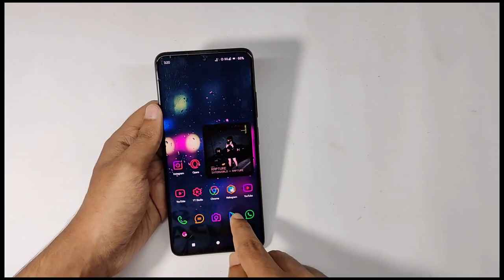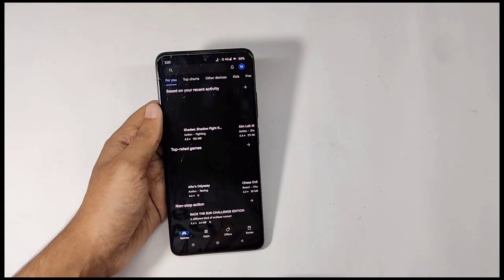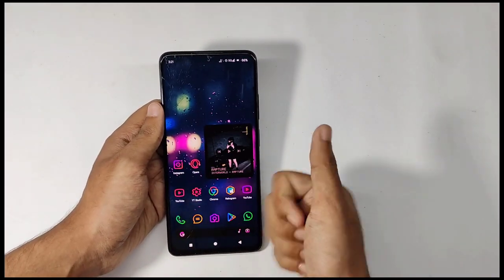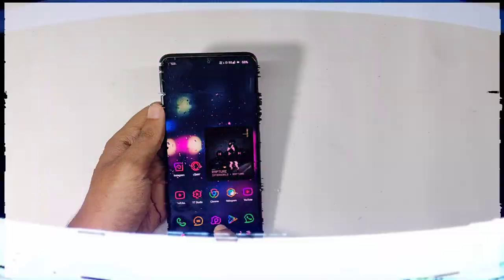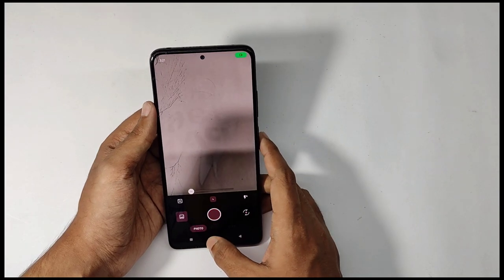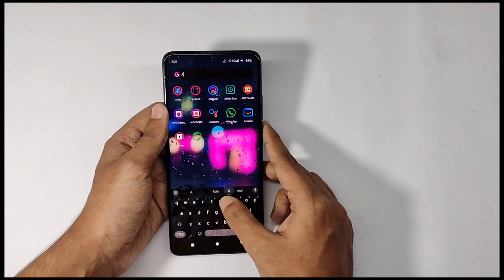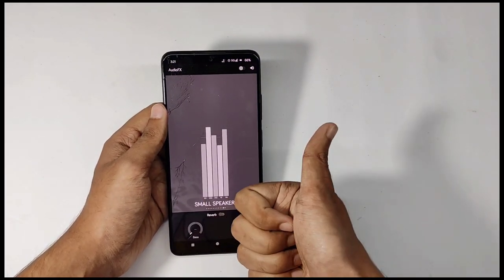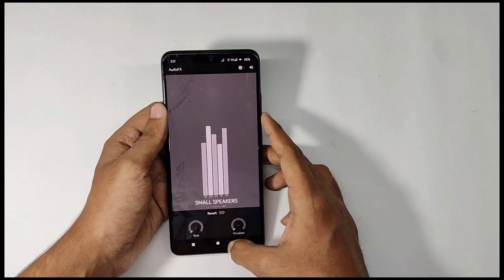As this is the GApps build, you get Google Play Store pre-installed which works fine, and for the dialer you get Google Dialer. For the camera, you get the generic camera app which doesn't take great pictures to be honest. You don't get Dolby Atmos, but you do get Lineage OS Audio FX pre-installed, which is a good alternative for enhancing the music experience.